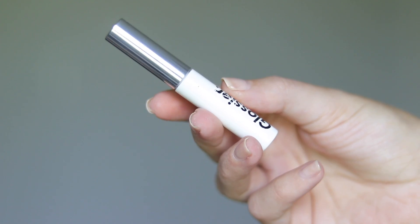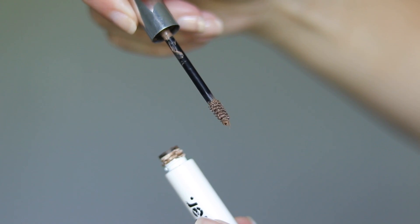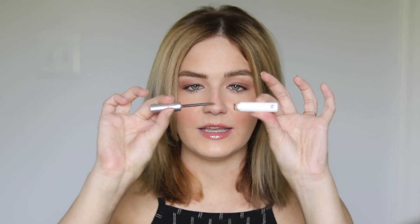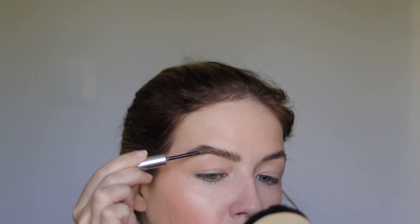Last but not least from Glossier we have Boy Brow, which is my number one obsession. I cannot do my eyebrows without this. It's their fiber brow gel and it is just the best — nothing compares to it in my opinion. If you like full voluminous brows and that pushed-up bushy brow effect, this is going to give you that. Very easy to use and if there's just one thing I would say to try from Glossier, it's this.